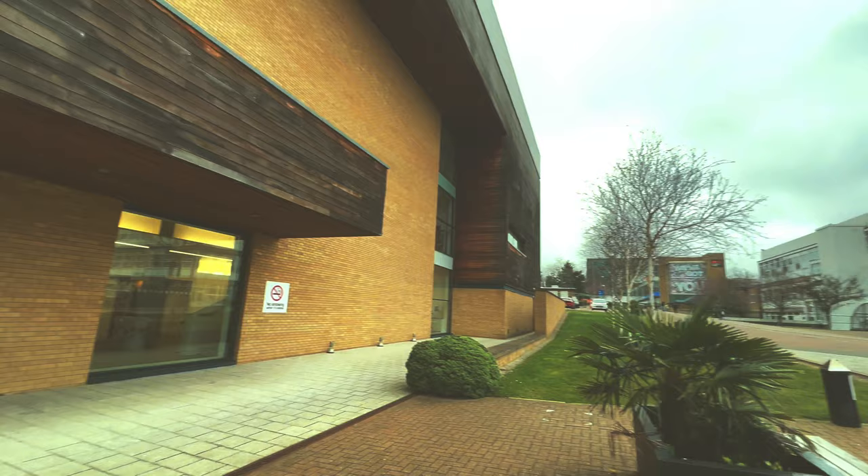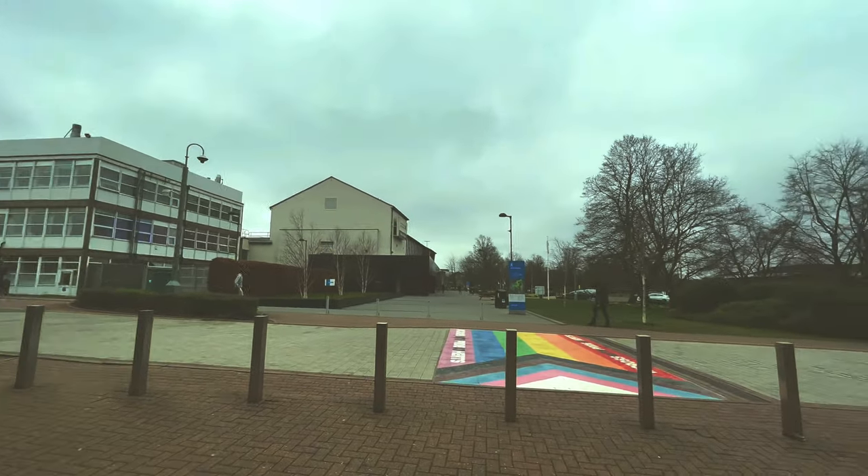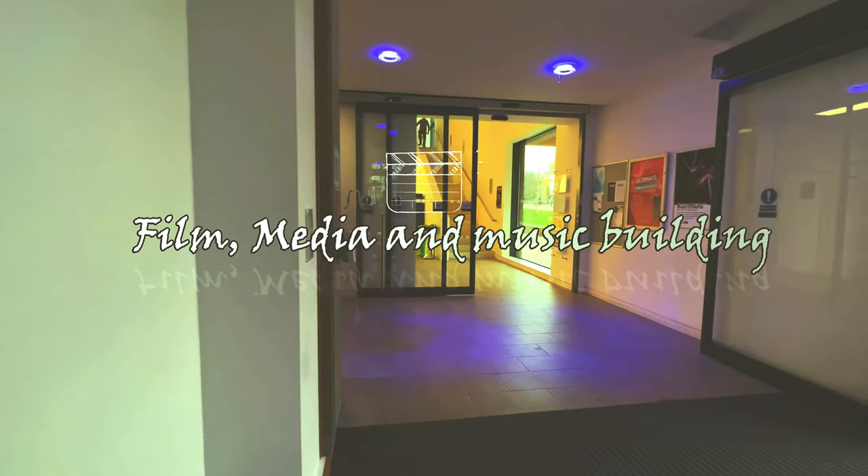This is the film, music and media building. I've never been to this building before, but I came in just to take videos for this tour - and it looks amazing.